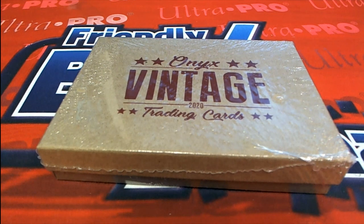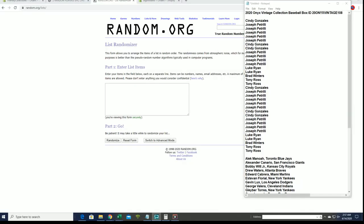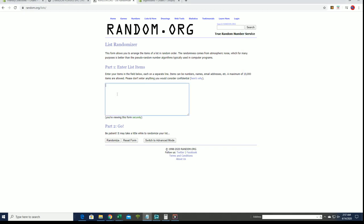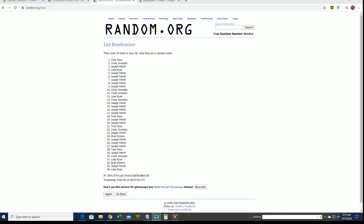Let's do it guys, 2020 Onyx Vintage Collection Baseball. This is number 108. Good luck. We got Frank W, Cash down to Tony, copy and paste. Good luck guys. Got 34 on the roll here guys, names and teams seven times each.